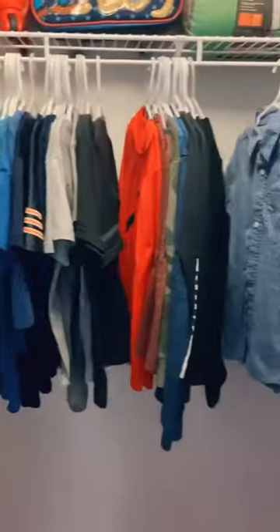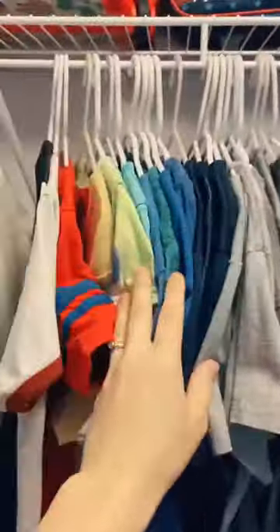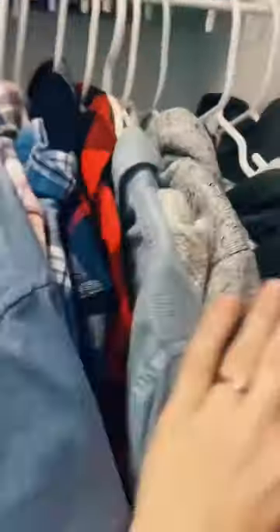Here's how to organize a boy's closet. Hang all of the shirts and sort by category: sleep shirts, t-shirts, long sleeve shirts, nice shirts, and sweatshirts.